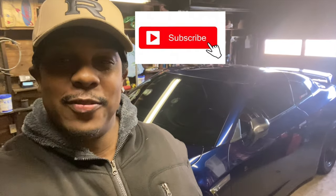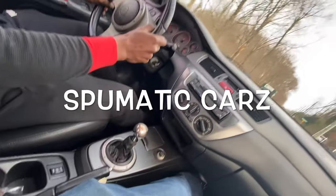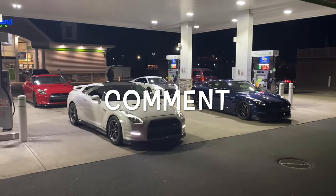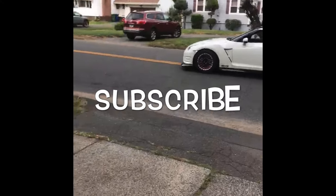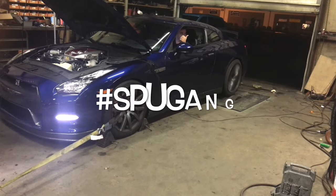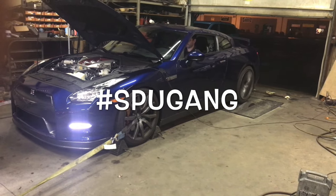What's up YouTube? It's me Maddie, back at it with another video. I'm bringing a new car to the channel. They say Mopar or no car, but in my case, Mopar or GT-R.